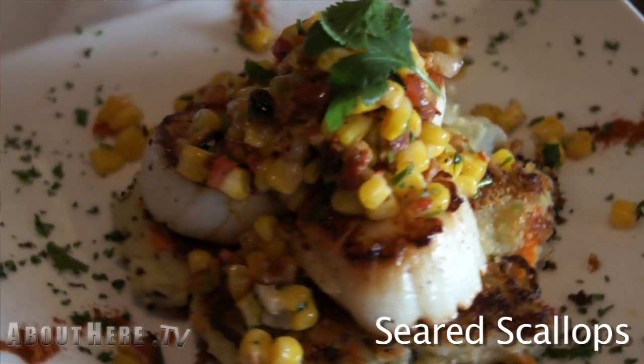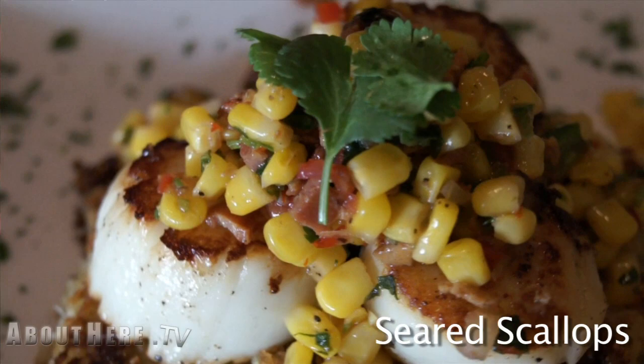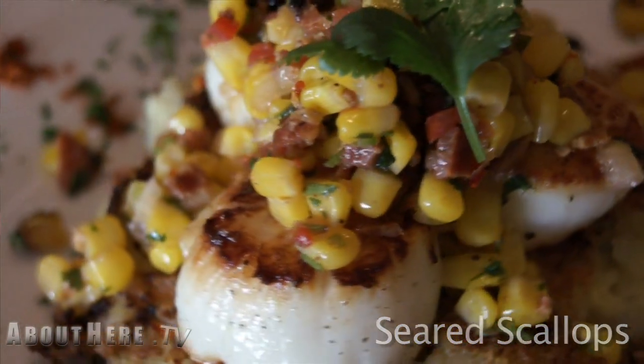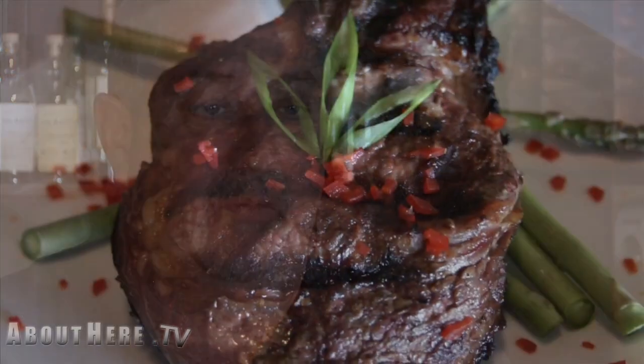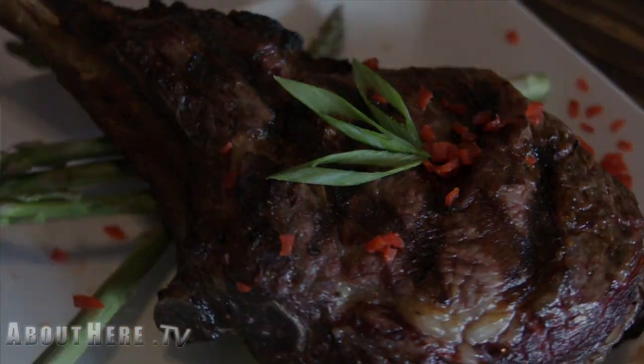The scallops are one of the favorites. We use Day Boat Diver scallops — the jumbo scallops — sear them and serve them over a risotto potato cake. All of our meats come from sustainable farms whenever we can, including our veal chop, which is milk fed, hormone free, and we char broil that.